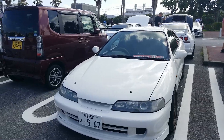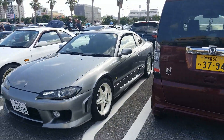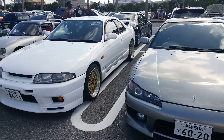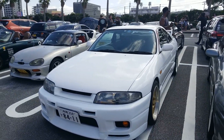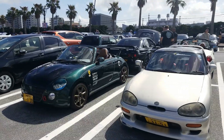Tiger Type R. S15 Silvia. R33 GTST. God, there's so many cars, so many nice cars. Cappuccino. Copen — these things are so cool, man. These things are awesome.